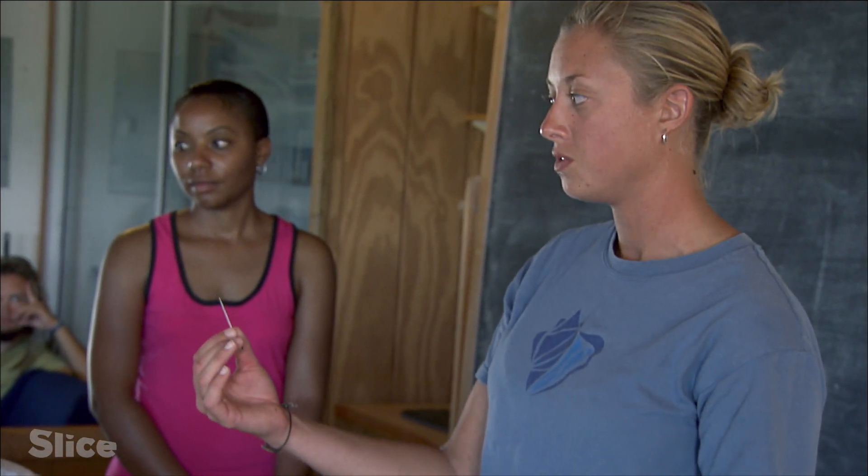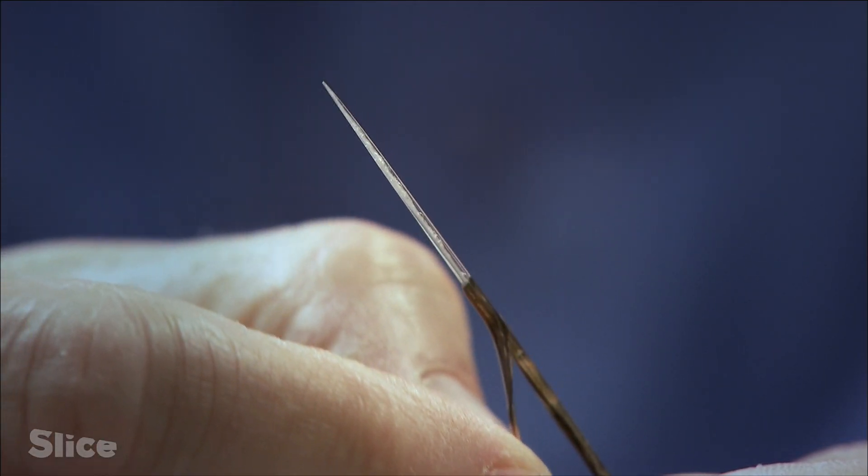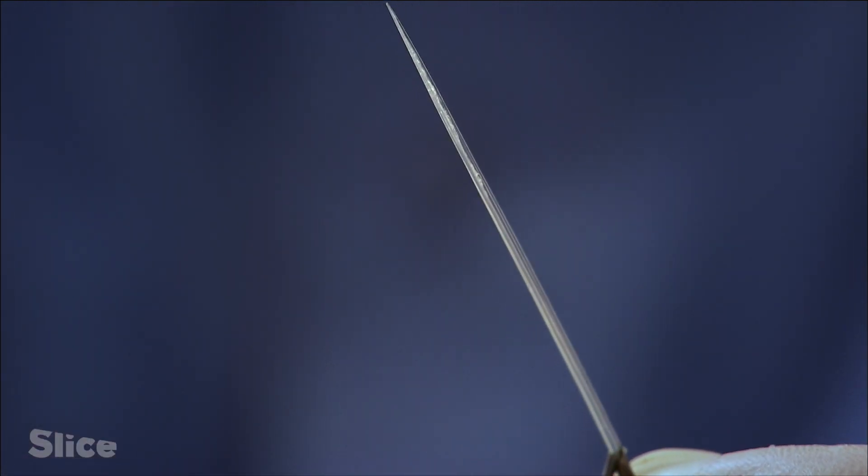Even though this fish has been dead for a few days, even though the spine is removed, it still possibly contains venom that can harm me. The venom glands, when they are disrupted, release venom into the victim.